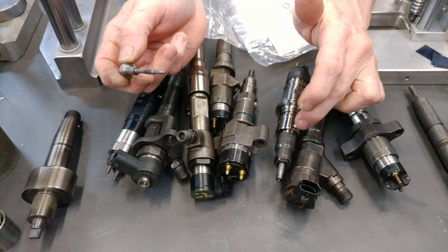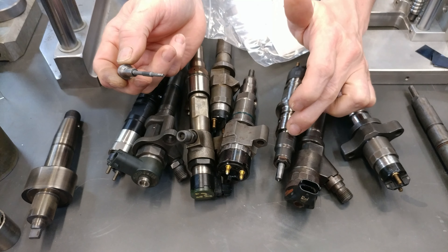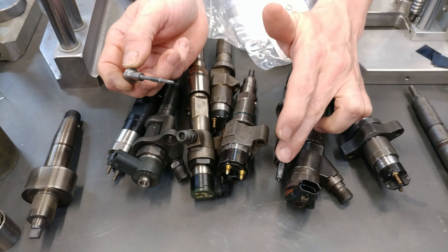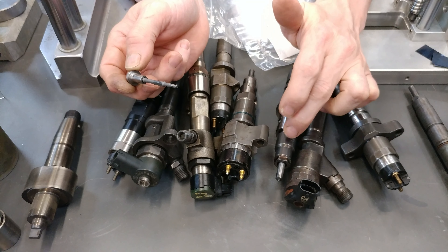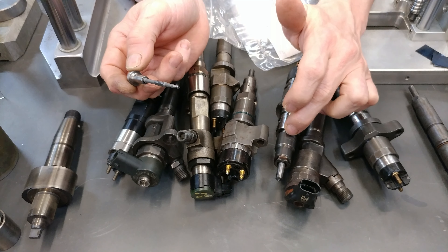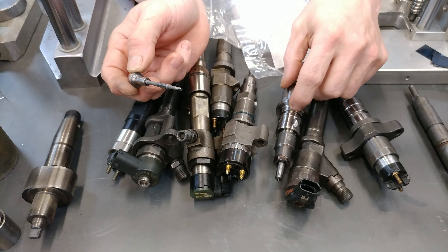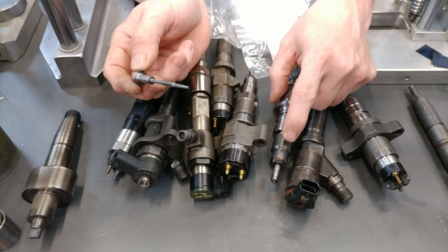Second bad aspect: the pressure gets so high it actually causes the diameter of this nut to expand, and it will loosen because it's stretched the threads. You can get fuel leaks from there — there's an O-ring that goes there.